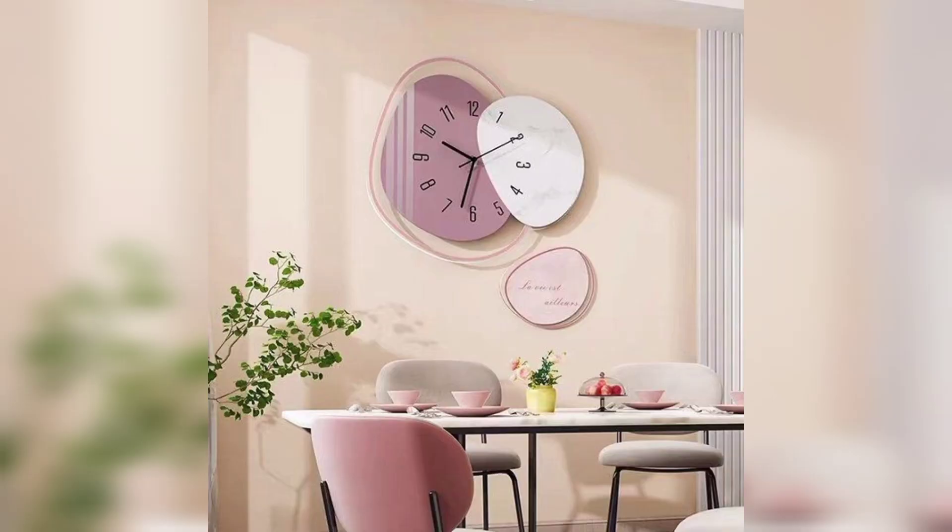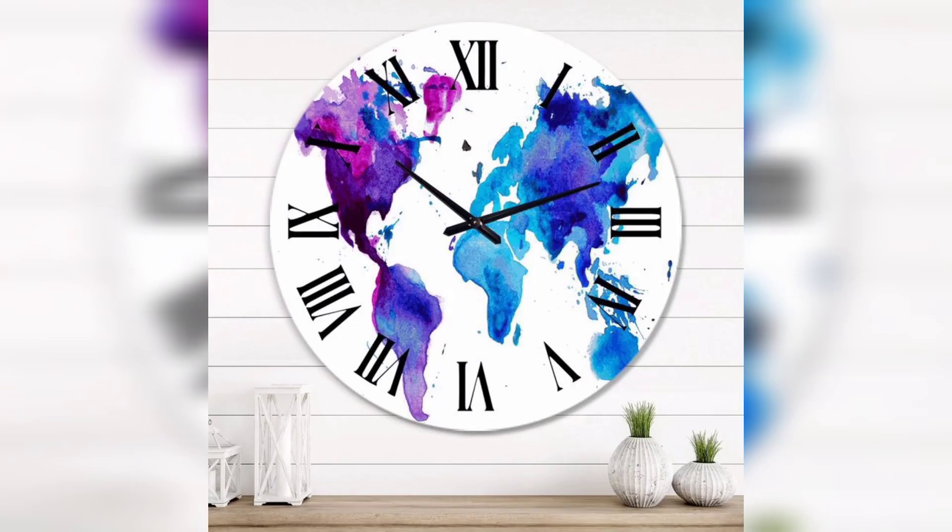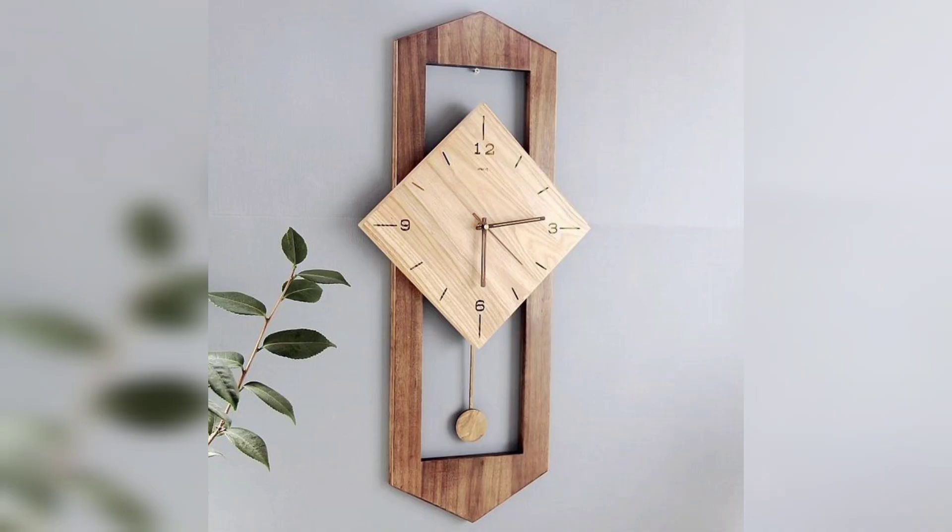If your taste aligns with this style, it looks very awesome with plants near the clock, and different amazing maps around the clock. The wooden styles are so awesome.